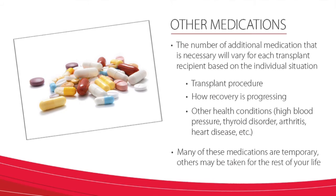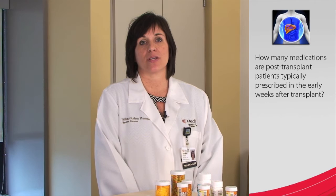Many of these medications are temporary and only used for a short time, while others may be taken for the rest of your life. Now that we've reviewed the three groups of medications that transplant recipients receive following transplant, let's go over some tips to help you manage these medications. How many medications do you think transplant patients are usually prescribed in the early weeks after transplant?